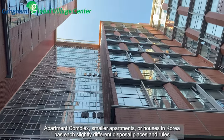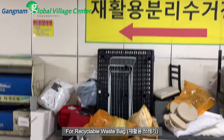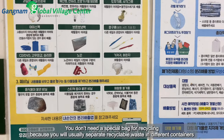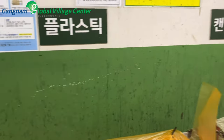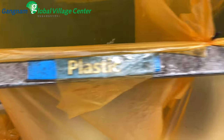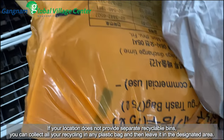Apartment complexes, smaller apartments, or houses in Korea each have slightly different disposal places and rules. For recyclable waste (jihwayong sseuレgi), you don't need a special bag for recycling because you will usually separate recyclable waste into different containers. If your location does not provide separate recyclable bins, you can collect all your recycling in any plastic bag and leave it in the designated area.